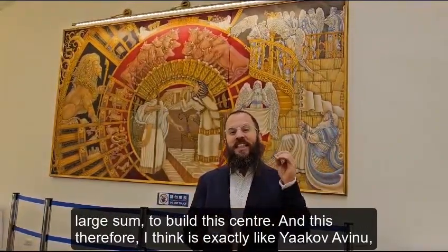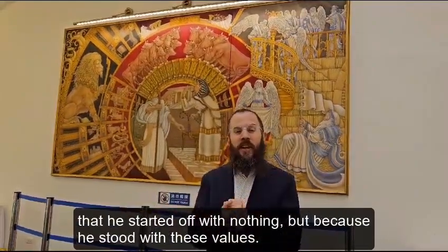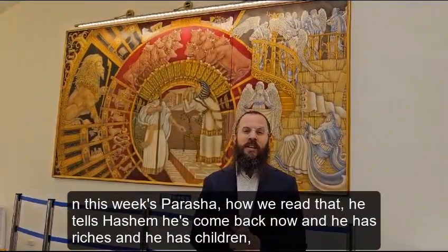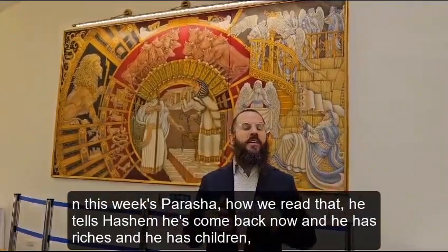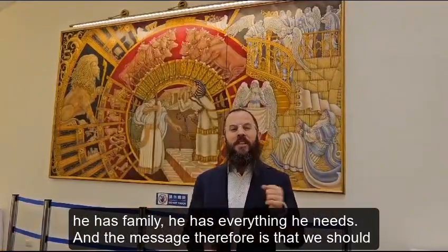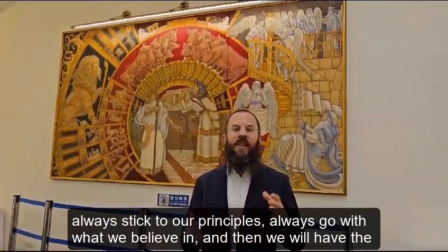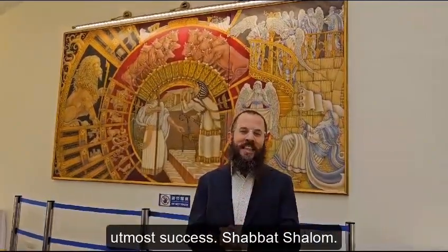This is exactly like Yaakov Avinu, who started off with nothing, but because he stood with his values — as we read in this week's parasha — he tells Hashem he's come back now with riches, with children, with family, with everything he needs. The message therefore is that we should always stick to our principles, always go with what we believe in, and then we will have the utmost success. Shabbat Shalom.